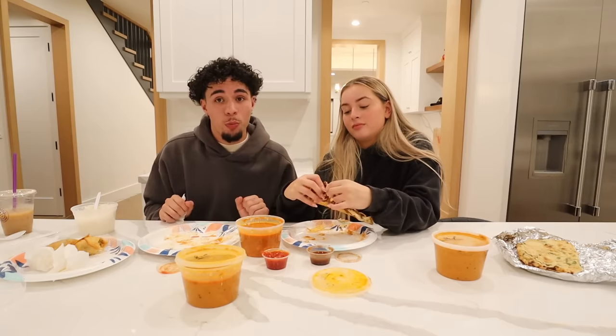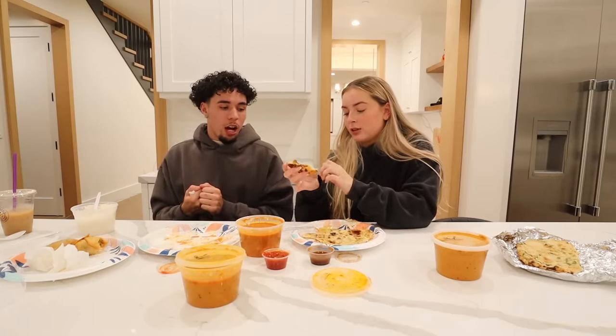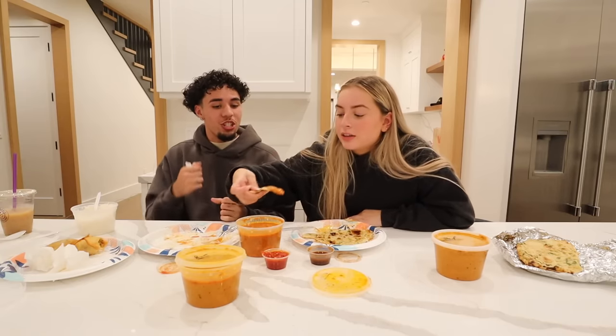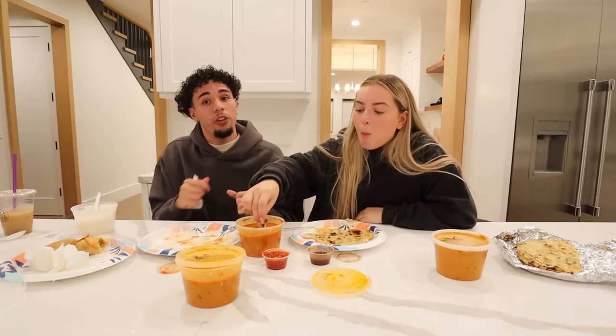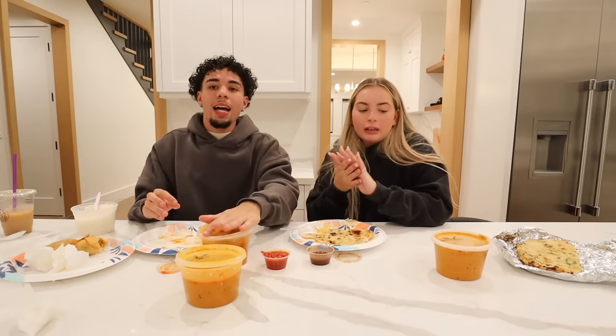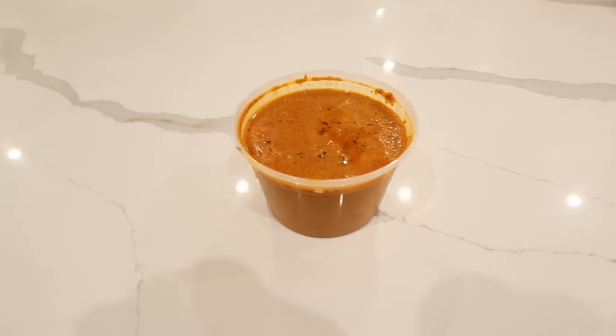You guys are probably thinking we're just giving everything fives, but I swear if you came through the screen and took a bite you would say the same thing. She's going bite for bite the whole time, going crazy over this food. Is this your new favorite food? The last thing we have in store for this video - I think it's called jeera paneer.